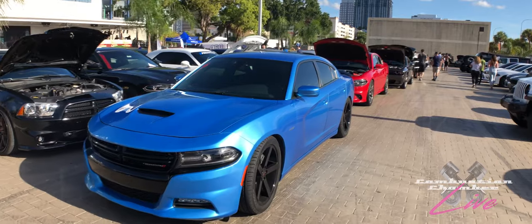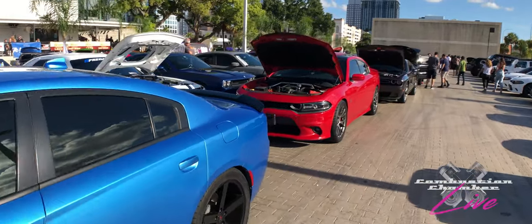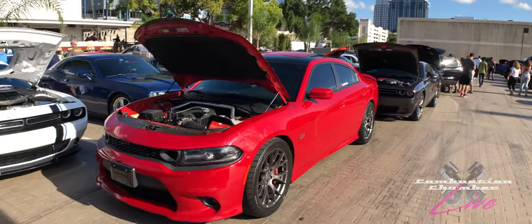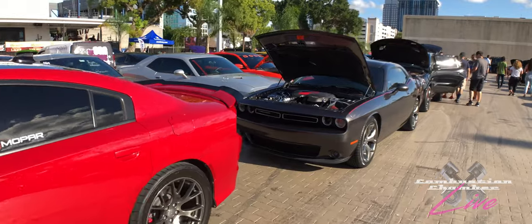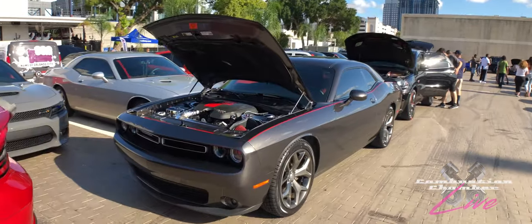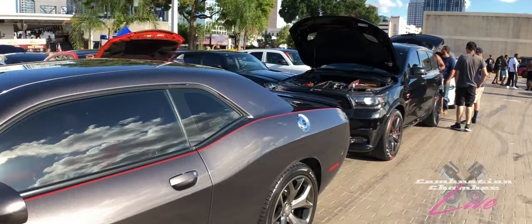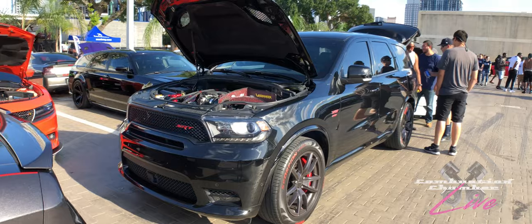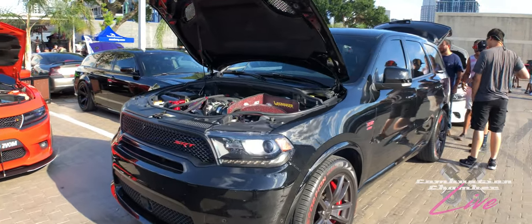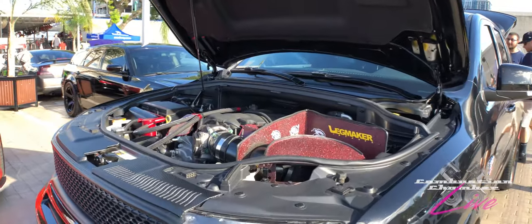I wonder if we're going to see any of the new Charger wide bodies available to buy — they released that video recently. You've got all kinds here: same look but different engines, different specs, different custom work. And right here, check out this custom 392 Durango — pretty cool. That encompasses all of Mopar, so you get SUVs out here as well.